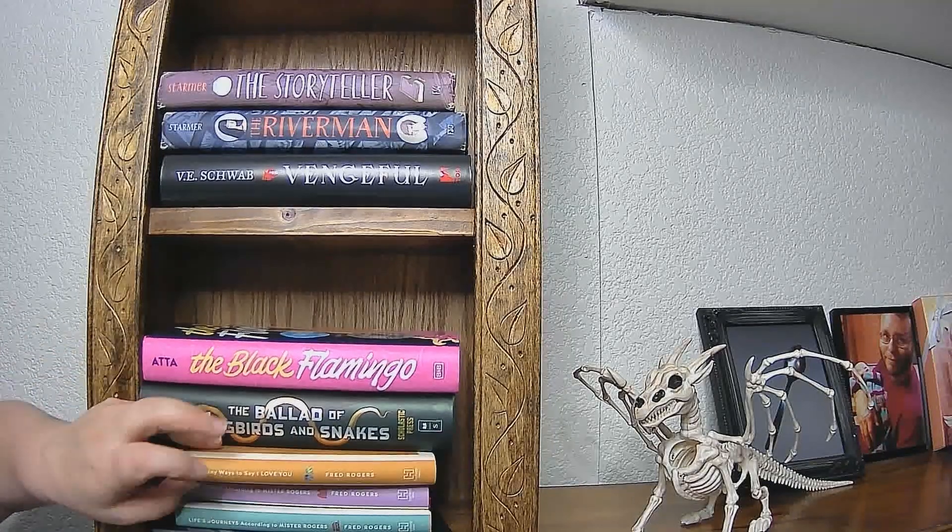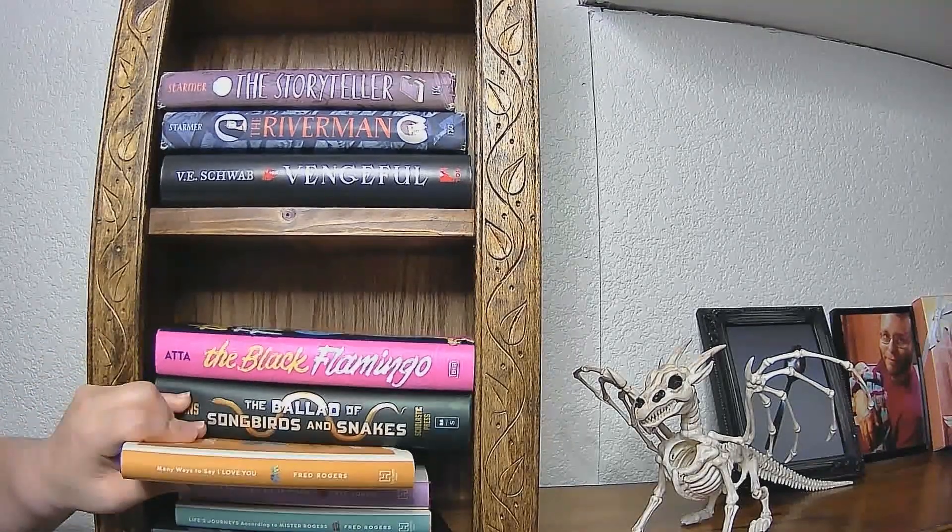I believe it was his wife who got these to be published.